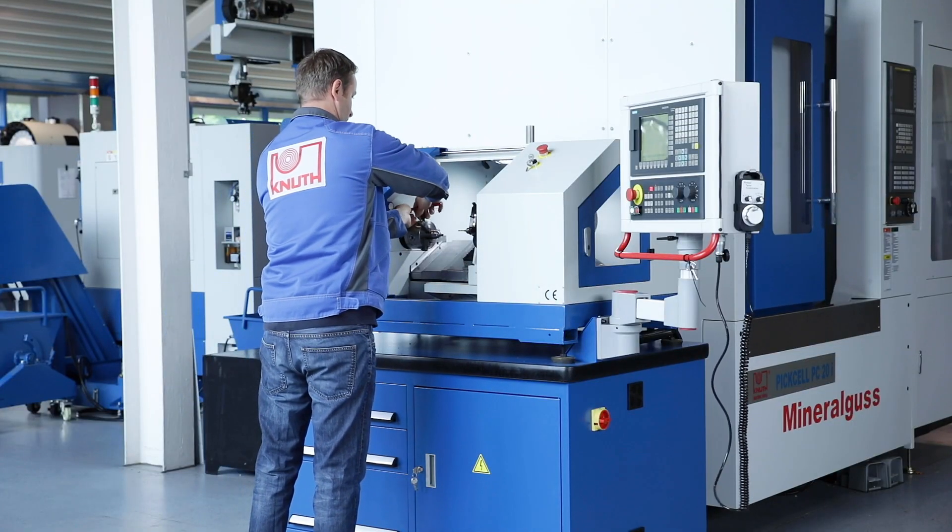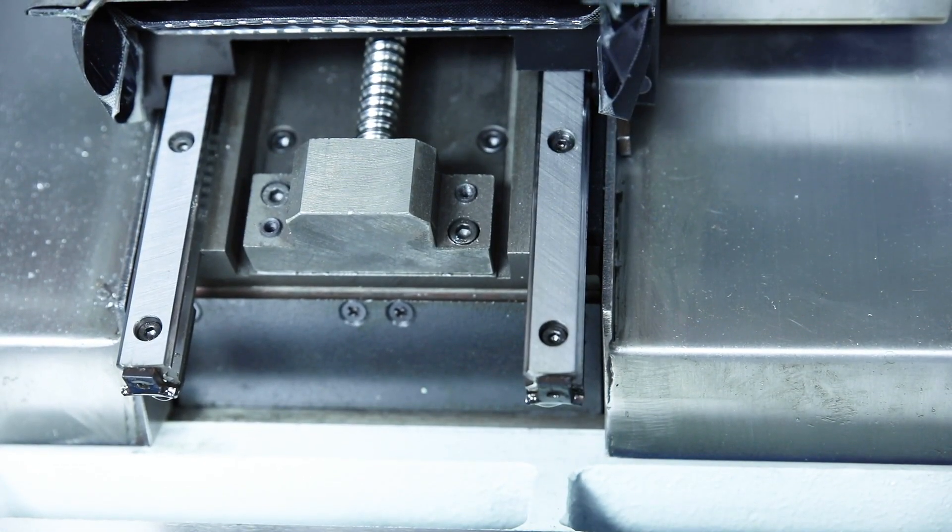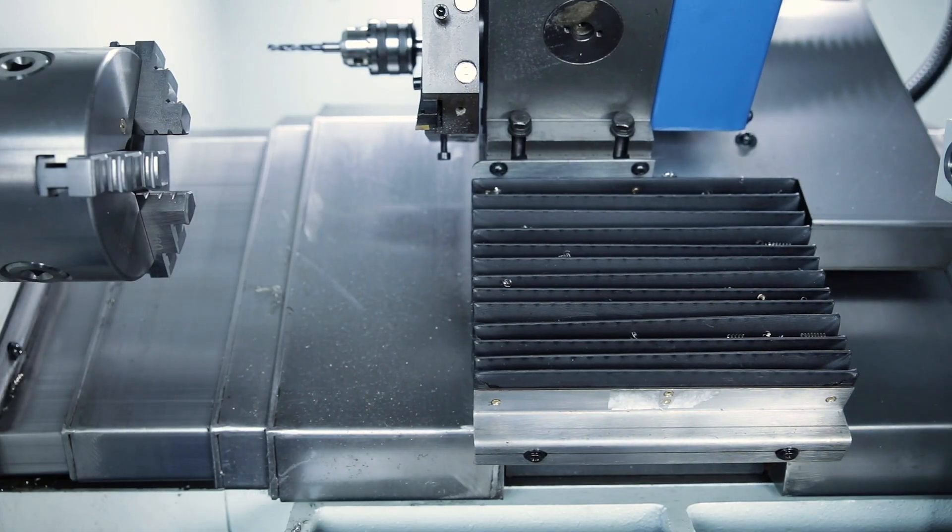Just like the large models, the LabTurn is also equipped with ball screws and linear guides, both protected by sturdy covers.